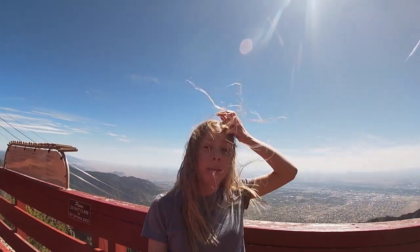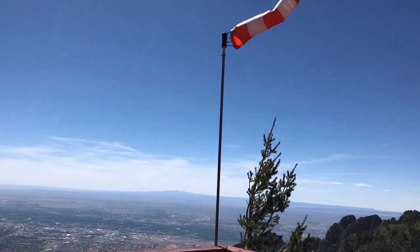I definitely recommend bringing a camera or phone to get good pictures because there's a lot of beautiful scenery. Also bring a hair tie because, as you can tell, it's pretty windy — very windy.